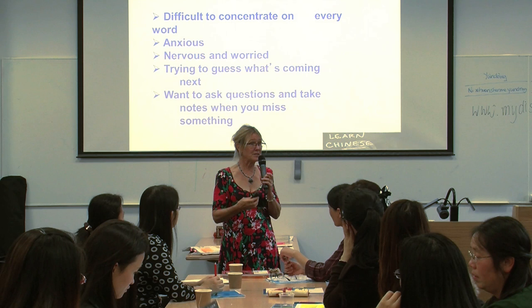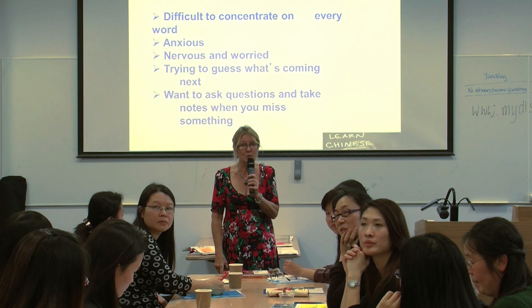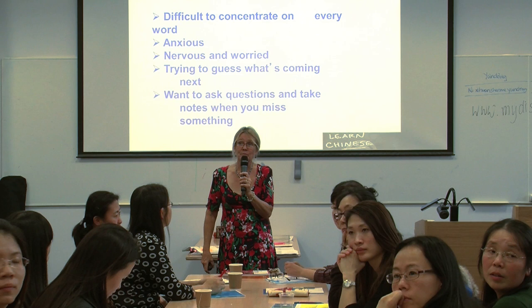We were looking at stories and writing. What I want to do is tell you something about writing and group writing, which you have in a handout. And that group writing is on the wall.